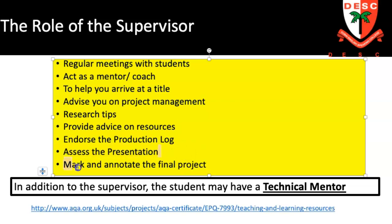At the end of the project, the supervisor has two very important roles: to assess the presentation and keep notes on it, and to mark and annotate the final project. If you don't know about the student's subject, that's not your role — the student can engage technical mentors or consulting specialists. You can suggest people for them to look at, but they've got to go out and do that research themselves. It is not a teaching role.